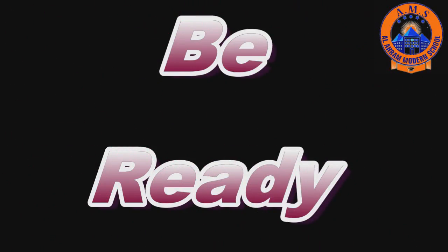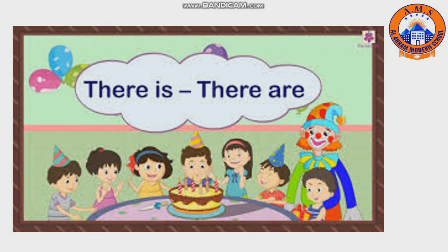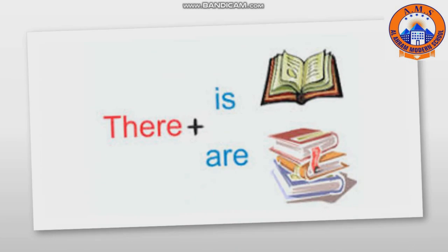Good morning my lovely students, how are you today? We are going to revise 'there is' and 'there are'. Look at what we have in this picture. We can say 'there is a book' or 'there are books'. Let's answer the first question together.